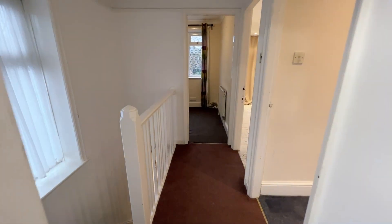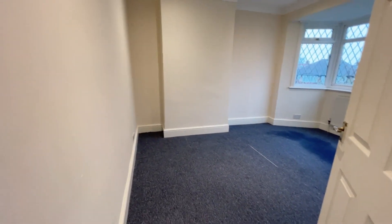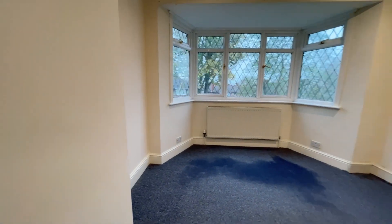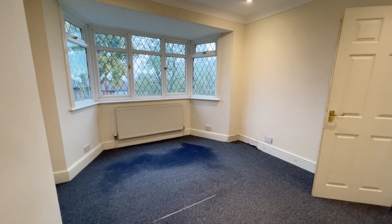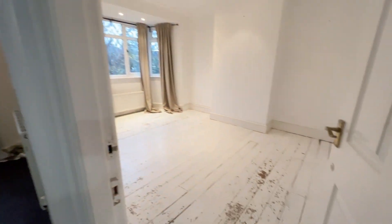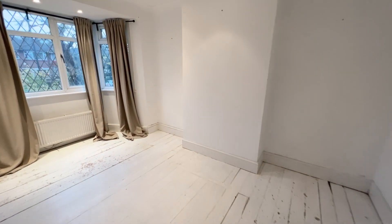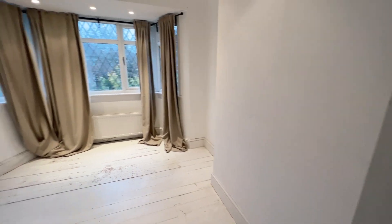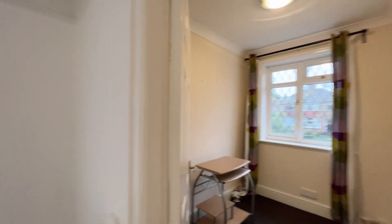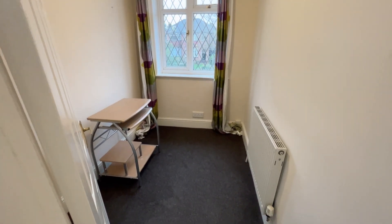Back to the landing, we have bedroom two at the back — a good sized double bedroom with a nice big bay window just there as well. And the master bedroom to the front with spotlighted ceilings, so another good sized bedroom. Then we have bedroom three, a single, just here overlooking the front of the property.